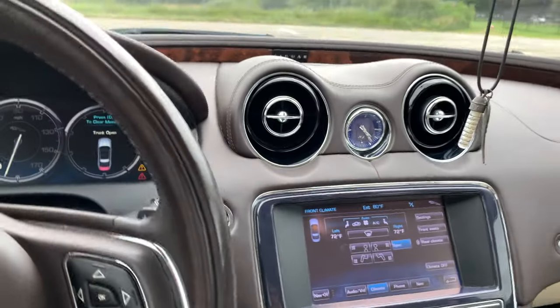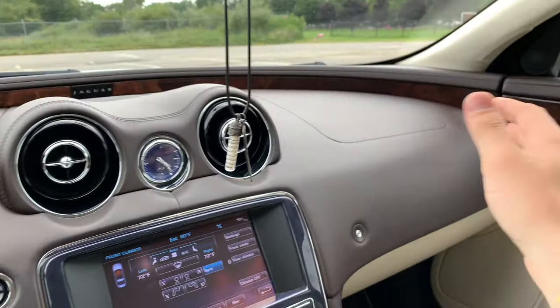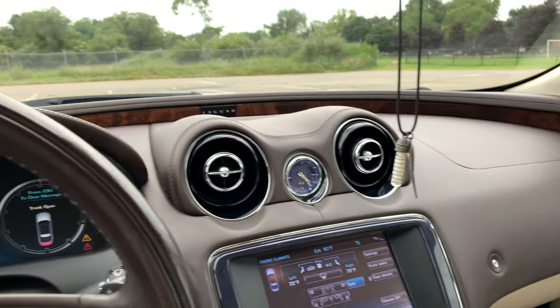Another issue: there are a lot of electronics in this car, so the dashboard gets pretty dusty. This is something to keep in mind.